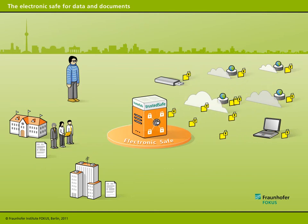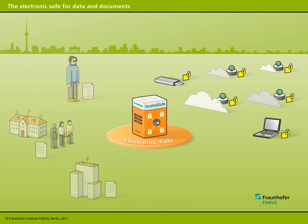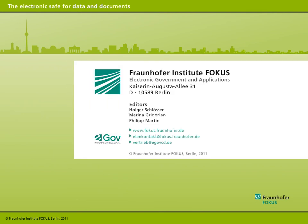Thanks to the electronic safe, government offices and firms active on the Internet can access the high-quality data and documents needed to process requests and conclude business transactions. The electronic safe for documents, developed by the Fraunhofer Institute Focus, is a promising solution for future security needs.